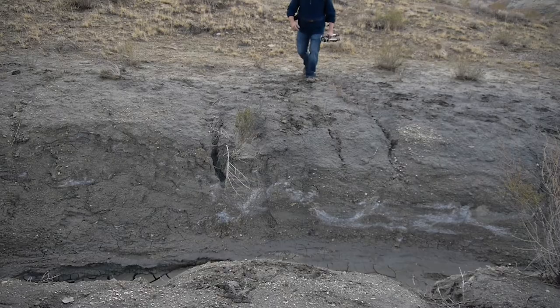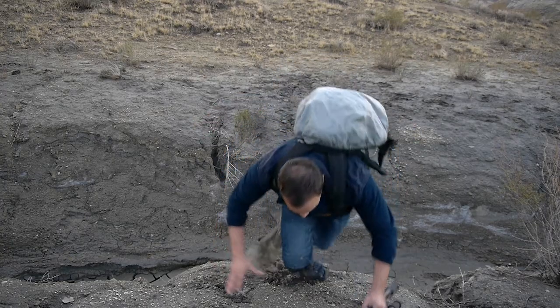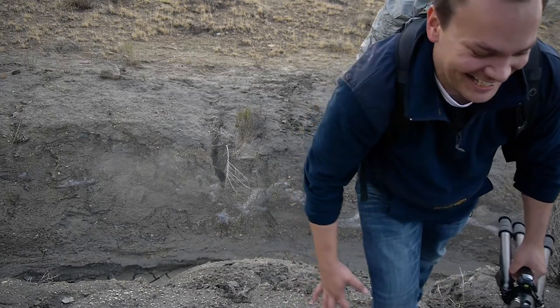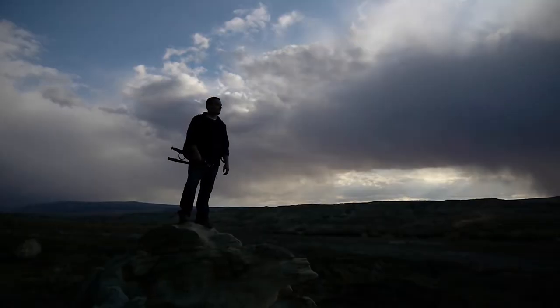My name is Phil Monson and I'm a landscape photographer based out of Utah. We've been sent out by Really Right Stuff to put their TVC 24 carbon fiber tripod through its paces, and we're in one of the most remote places in Utah — the Wahweap Hoodoos area.